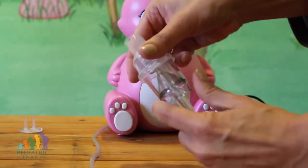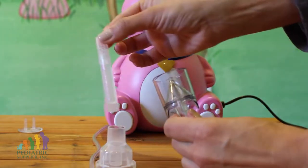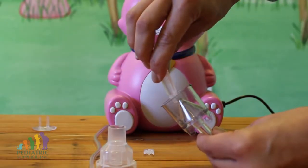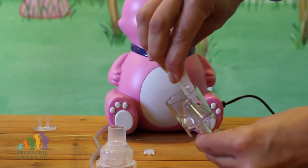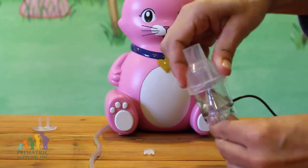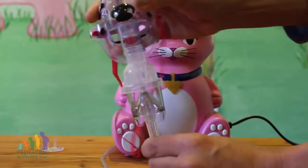Open your medication cup by twisting the lid and add the medication prescribed by your health care provider. Make sure you add the medication along the side and not down the center of the cup. Replace the top on the medication cup, then connect either a mouthpiece or mask attachment to the medication cup.